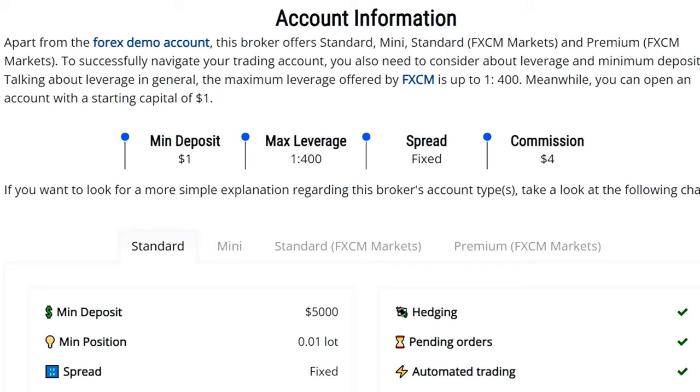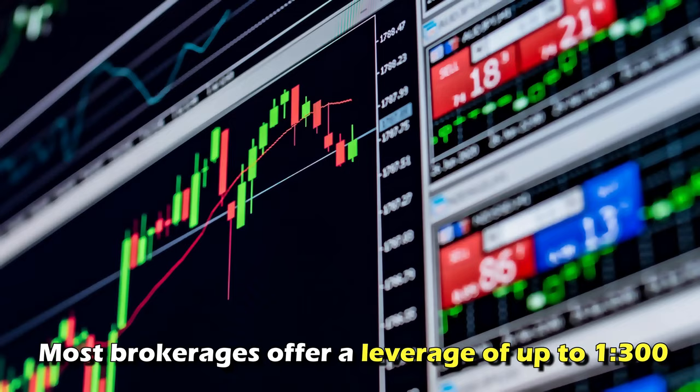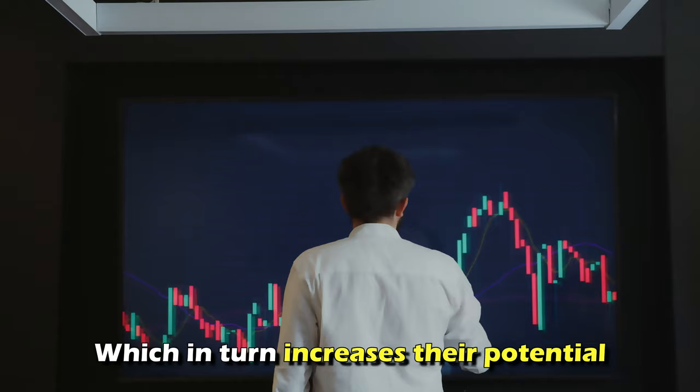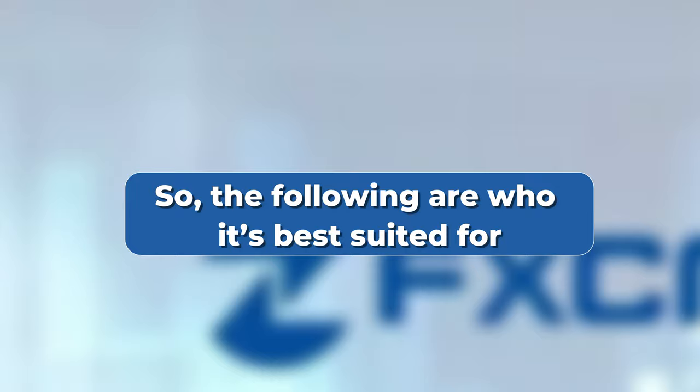Leverage and margins: you can get maximum leverage of up to 1:400 with FxCM. This makes this platform stand out, as most brokerages offer leverage of up to 1:300. The higher trading margin and leverage increases the trading flexibility of committed traders, which in turn increases their potential profit. However, there are some assets mentioned on the FxCM website which have lower maximum leverage.